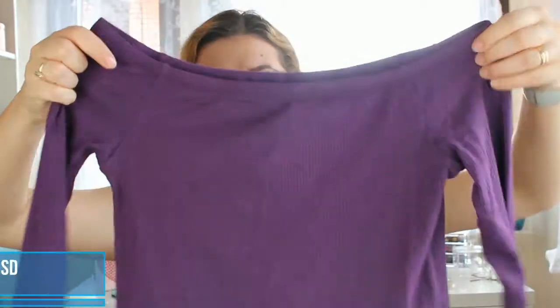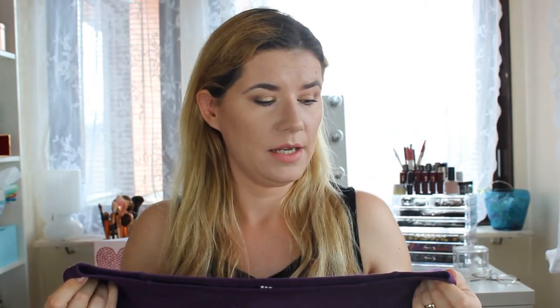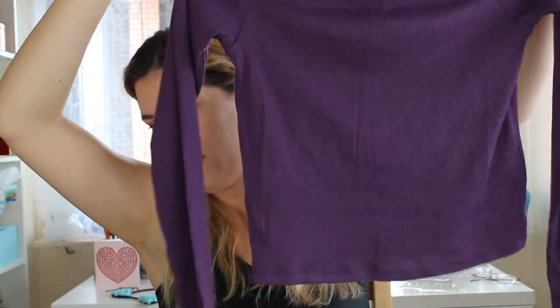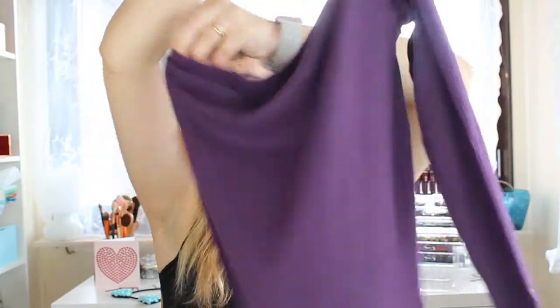The next thing is also an off-shoulder top in size S — a purple one. I do like it. It's short, so I won't wear it outside since I gave birth to two children and I'm not happy with how my tummy looks. But I like to have it tucked in, maybe with high-waist jeans. It will probably look good during summer and for filming YouTube videos. It's very nice, soft, and has long sleeves.